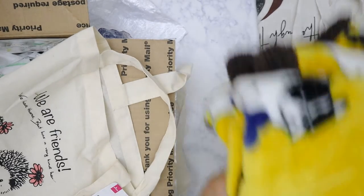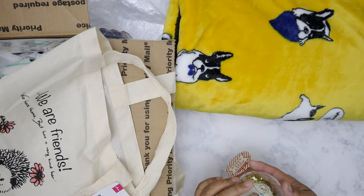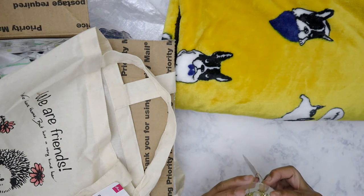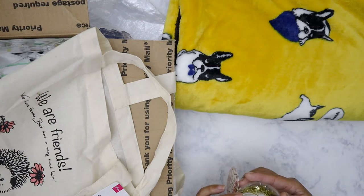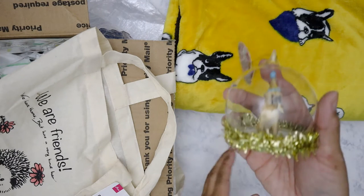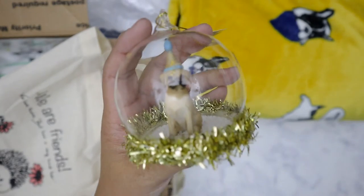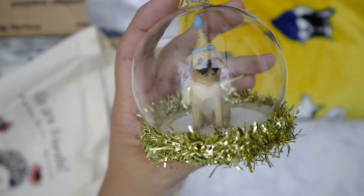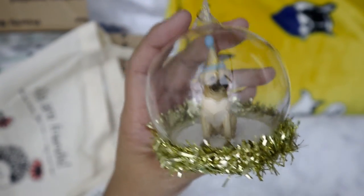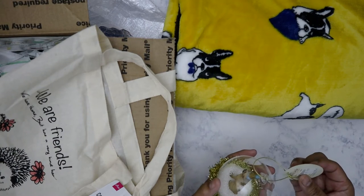There was an ornament in there - looks like another kind of dog. Wait a minute, I think this is a pug. I don't know if you guys can see that very well - but it doesn't matter, it's a cute ornament and I will still put this up on the tree.